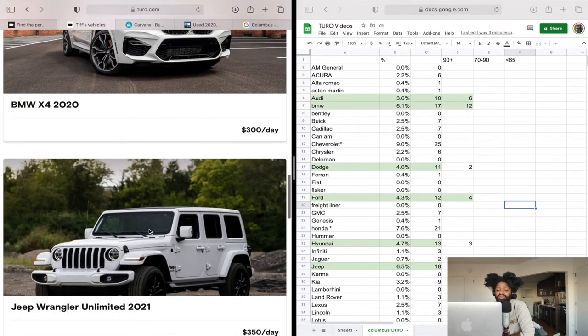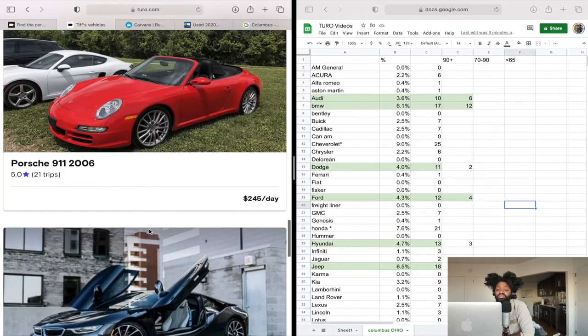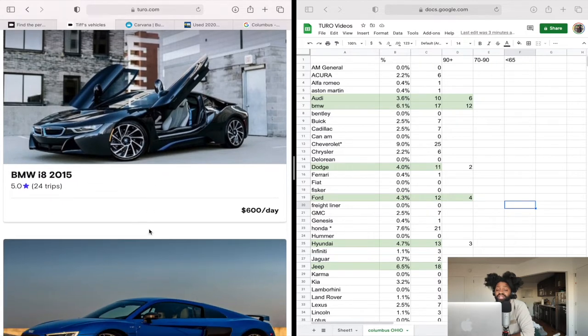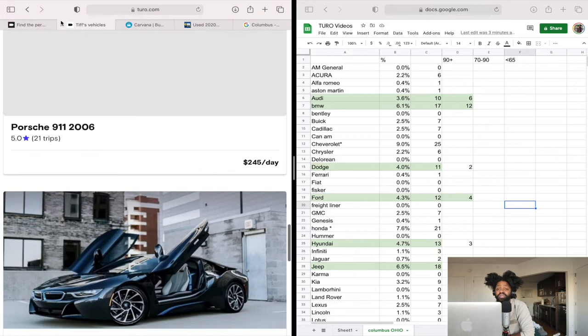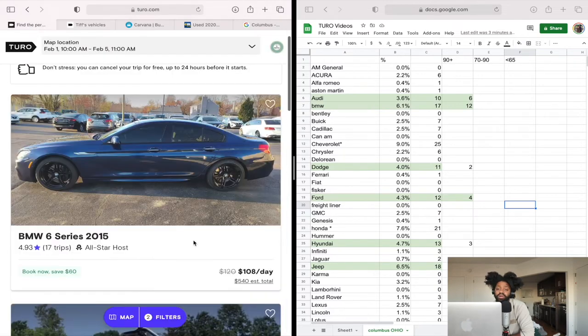He has about ten cars on here, so he's a little skewed as a barometer because he's probably getting booked off the app. But he has 21 trips for a Porsche from 2006, and 24 trips for a BMW i8 2015 which is $600 a day. Now that's something I'd look at — if you charge $600 a day for a BMW i8 from 2015, you could probably cover your down payment or monthly payment. Because there aren't a lot of cars out here, you can get away with charging a lot more.